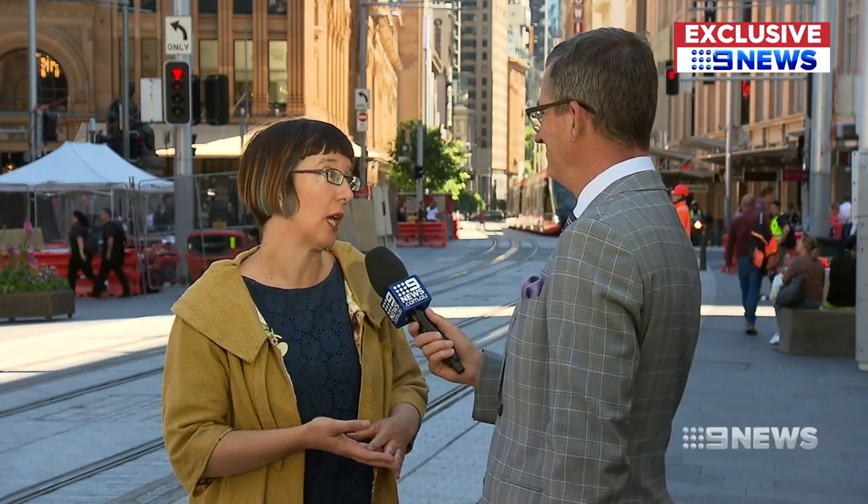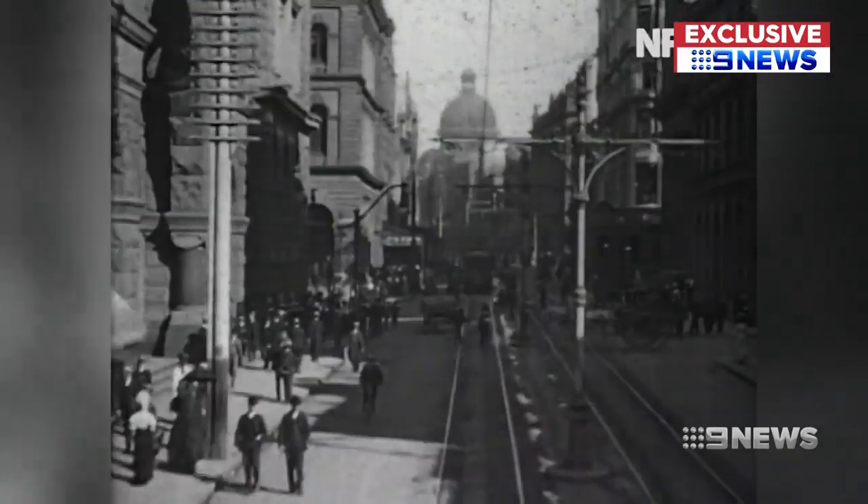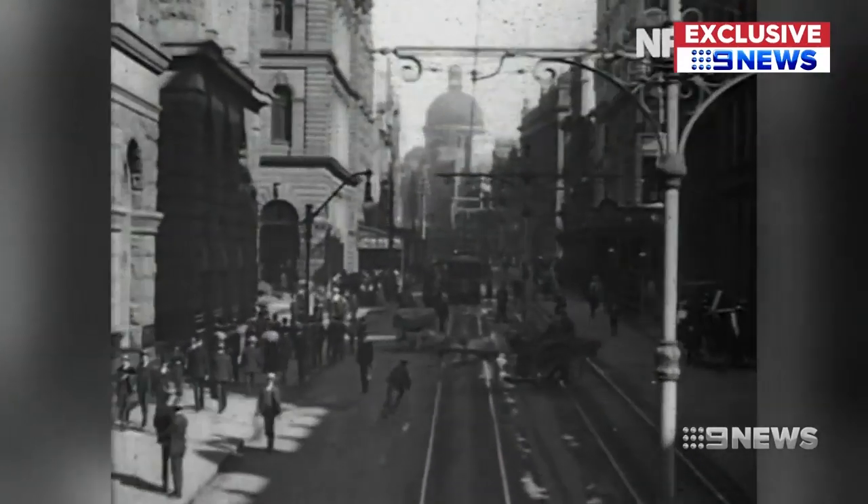As the tram passes Hunter Street, a boy crosses the tracks pushing a pan and broom — known as a block boy, a young man employed by the council to push manure and clean up the streets. There are no traffic lights, and there's just a flow of people going every which way.